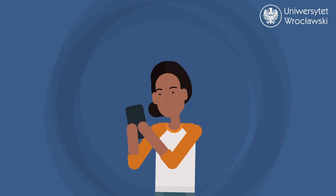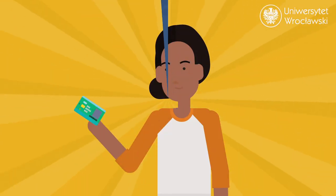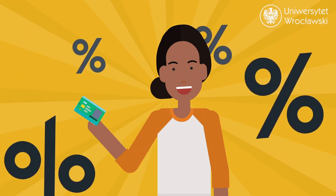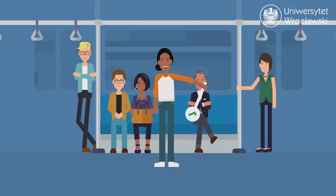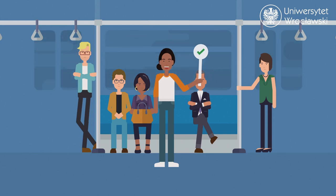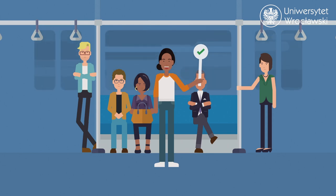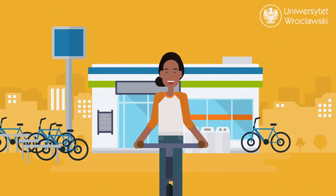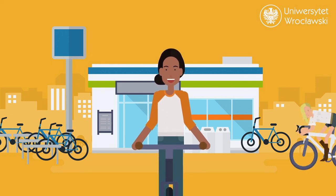Did you know that with a student ID card, you can get many discounts? For example, you can receive a 50% discount on Wrocław's public transport, regardless of your age, and if you are under 26, you can get a 51% discount on train tickets throughout Poland. Additionally, in Wrocław, you can use the city bikes, and the first 20 minutes are free.